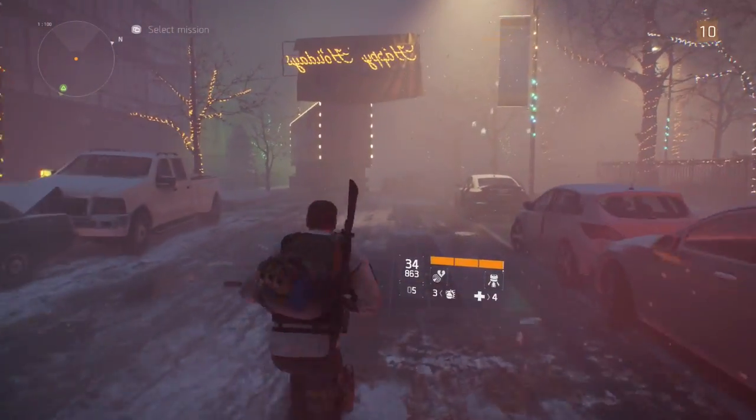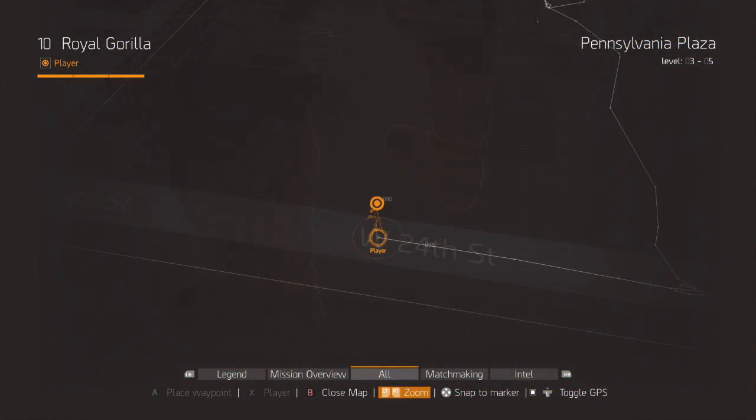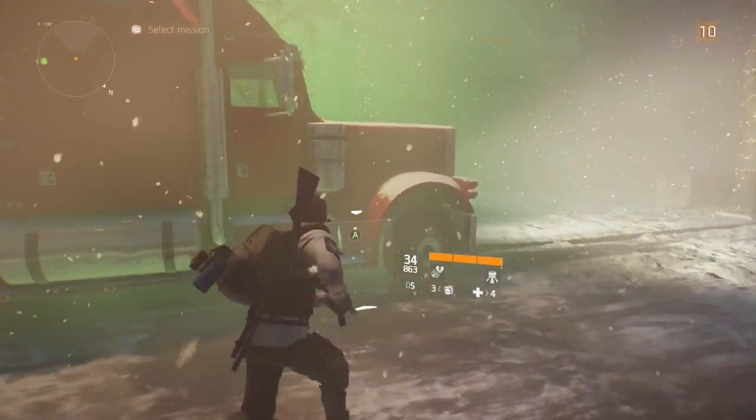Well it turns out that The Division has its very own version of the famous truck. To find this easter egg, you'll want to come to this location on the map. At this location, you will be able to find a big red truck covered in Christmas lights.